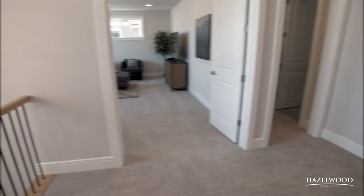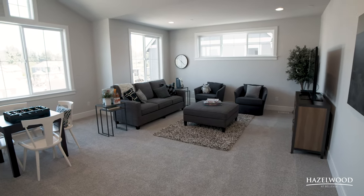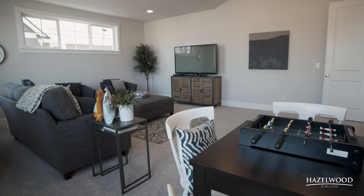Head up the wide staircase to the large bonus room. Here the vaulted ceilings and another wall of windows offer homeowners a great space to entertain guests or just enjoy a family movie night.